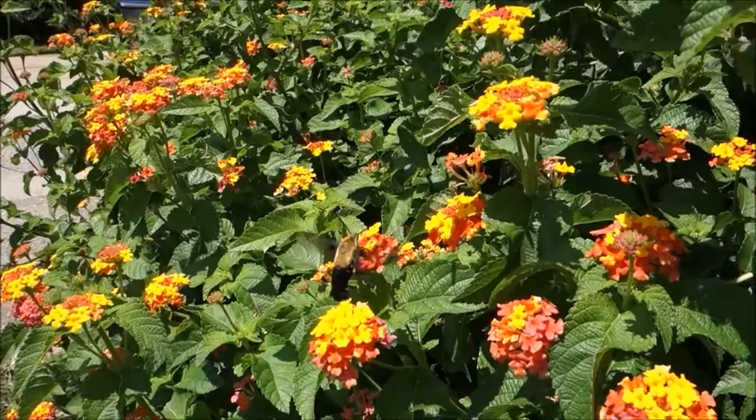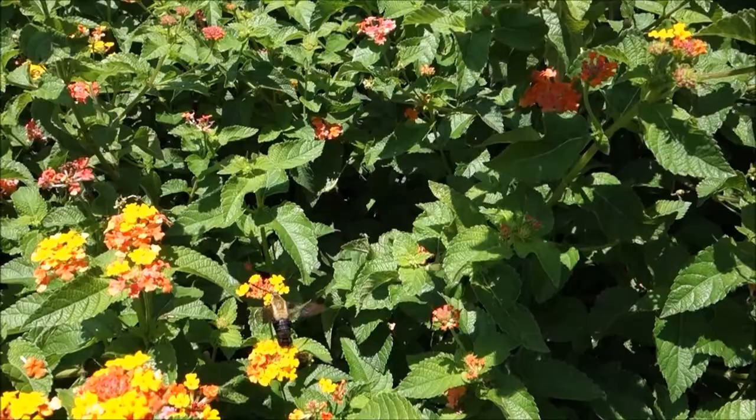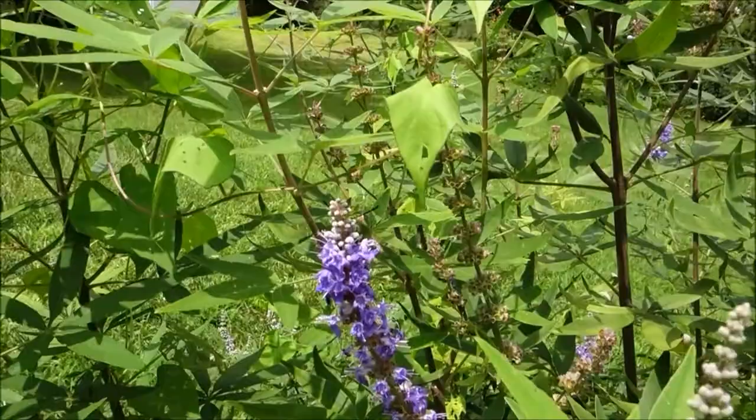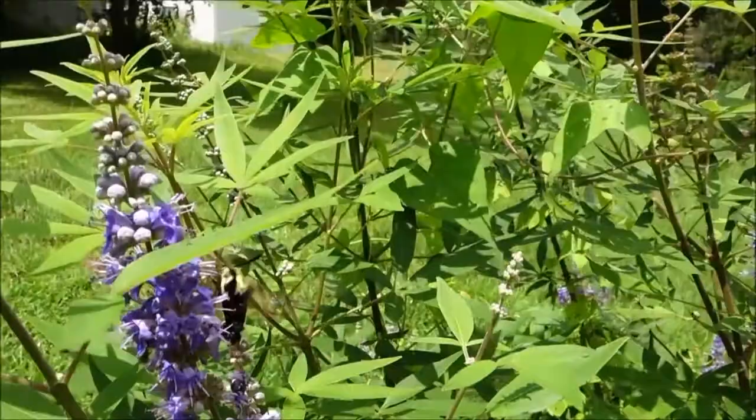You can also hear crickets and katydids in the background — there are tons of them too, most of them are pretty small. Here it is out on the vitex. I can see that I have some bindweed or morning glory growing up the vitex.